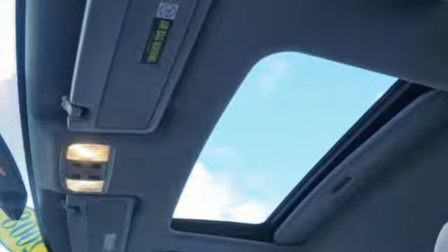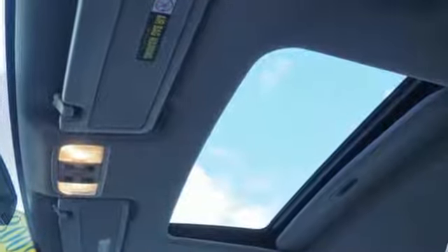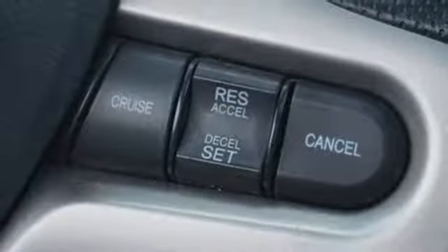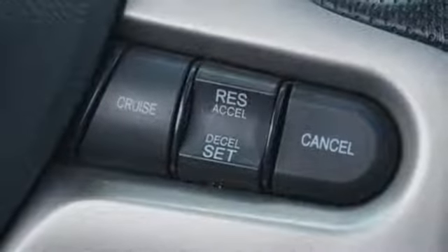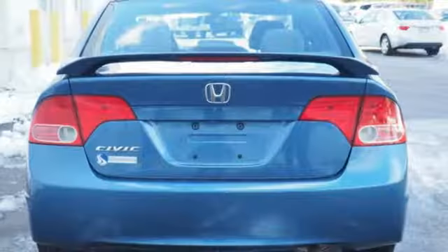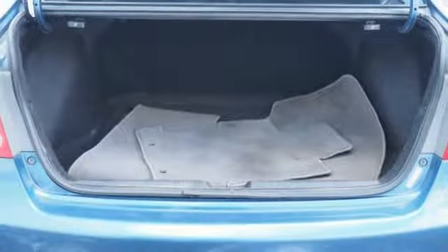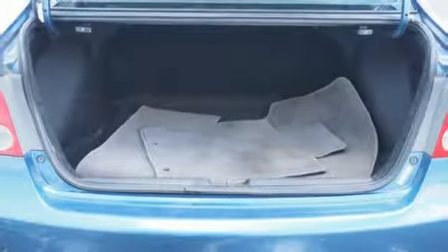Auxiliary audio input, multifunction steering wheel, manual tilting steering column, power windows, manual telescoping steering column, inline four-cylinder engine, express open and closed sliding and tilting sunroof, gas pressurized shocks, and manual transmission.